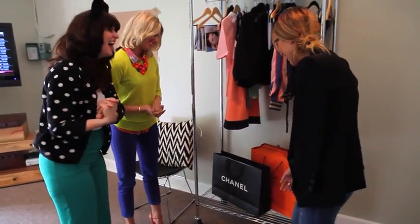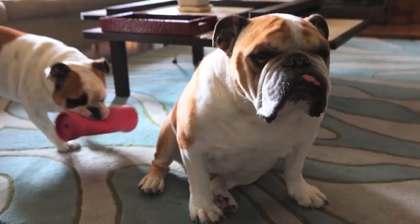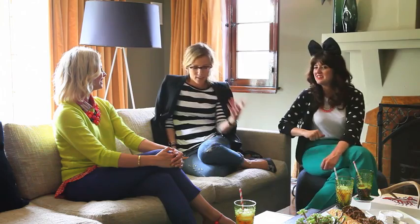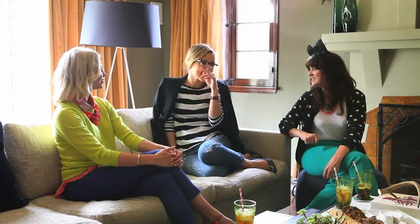Oh my god, they're so cute! You have the cutest dogs. How do you make it dog-friendly and still work? Thanks for saying that, because sometimes I feel like it does not work at all. The dogs think the couch is their couch, and there's dog hair everywhere — I mean, dogs are dogs.